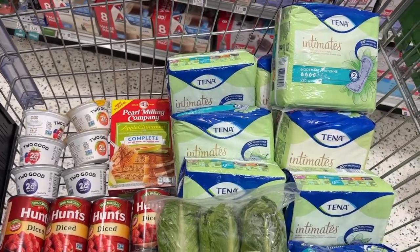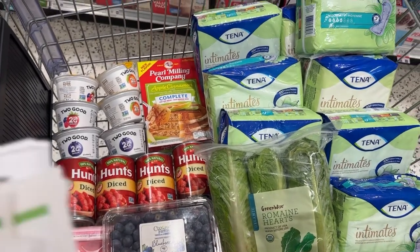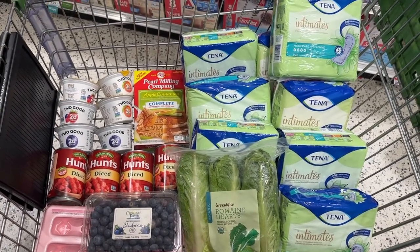Here's a look at all of the items that I will be picking up today. I am using the Tina Pads again to pay for my groceries. Here's a look at all of the coupons that I'll be using. I'm about to go and check out and I'll come back with my receipt once I'm done.